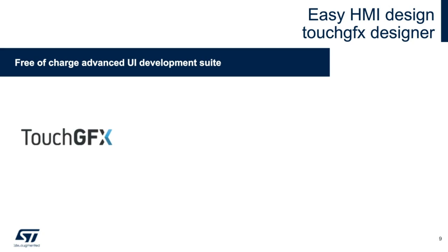Here is ST's HMI design tool, TouchFX Designer, which can be used on any STM32 MCU including H7A3, H7B3, and H7B0. This is an easy-to-use UI builder that lets you create the visual appearance of your end application instantly. The designer tool cuts hours of development by automatically generating and flashing code to your target board without any compromise to application quality. The tool is free of charge and is an advanced UI development suite within the STM32 ecosystem.